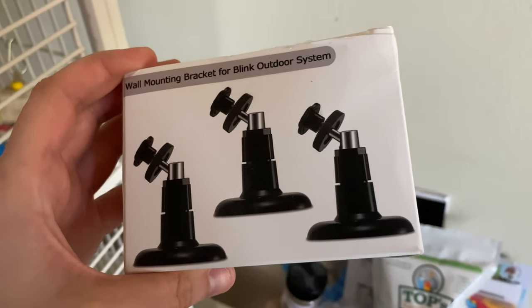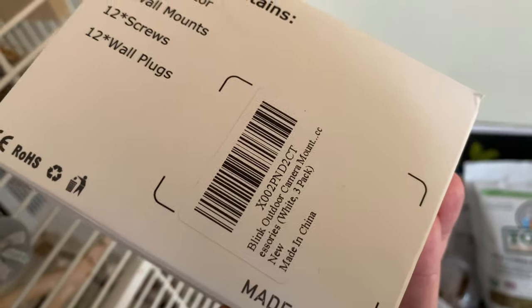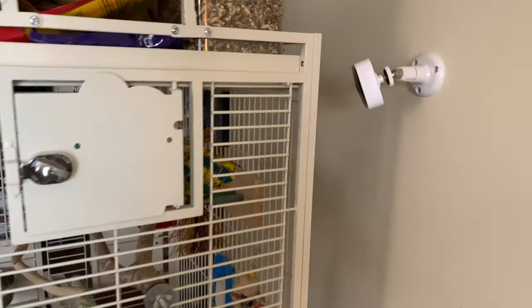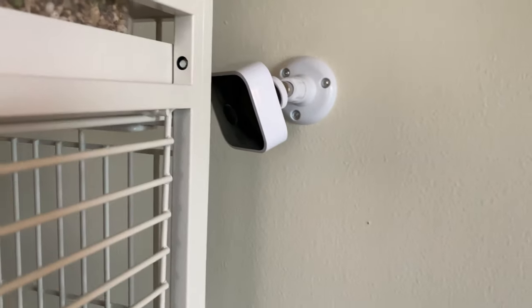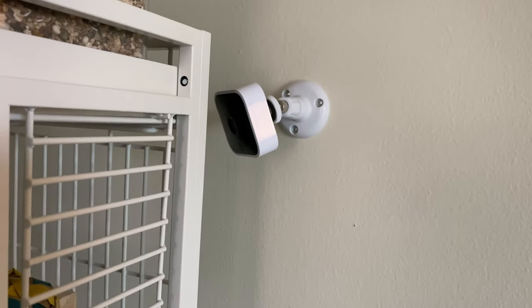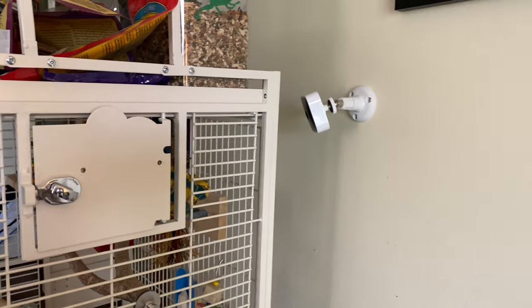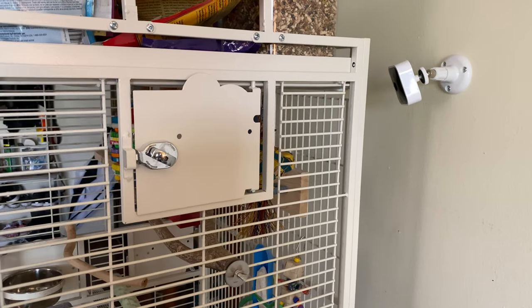I ended up ordering some brackets for the Blink cameras — even though it says it's for the Blink outdoor system, it is compatible with the indoor system as well. I ordered it in white so it would match the camera, and I got that mounted onto the wall and set it up so I can watch Archie in his cage. I'm actually probably going to get more of these wall-mount cameras to set up by the other birds' cages as well, but I don't want to do it right now because it'll get pretty expensive — maybe I'll put it on my Christmas list. I'll insert a clip of what the camera view looks like and Archie's reaction.